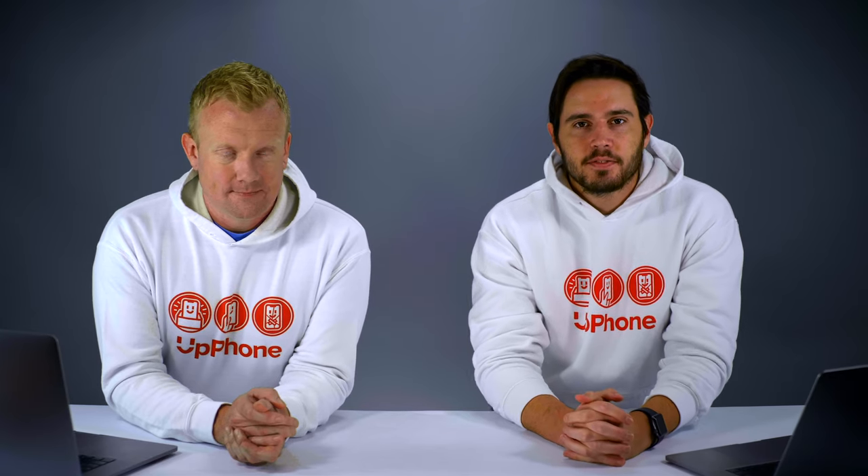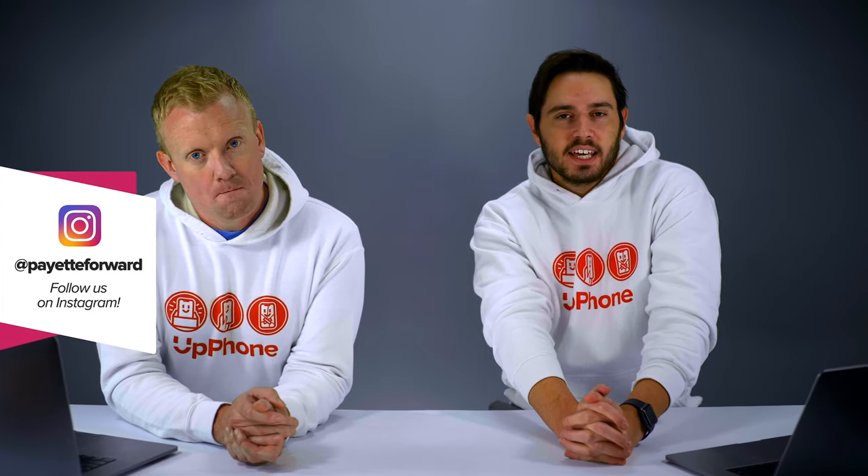Hey everybody, David and David here from payitforward.com and upphone.com. In this video we're going to explain what an MVNO is and tell you about a couple of our favorite MVNO plans.